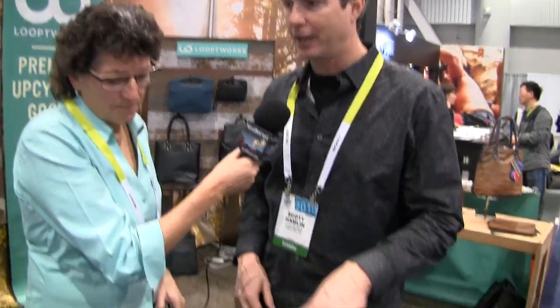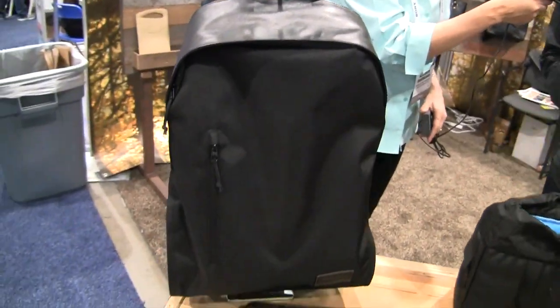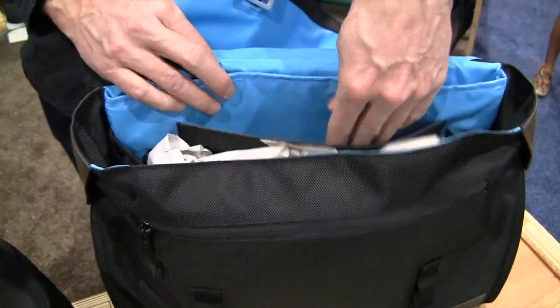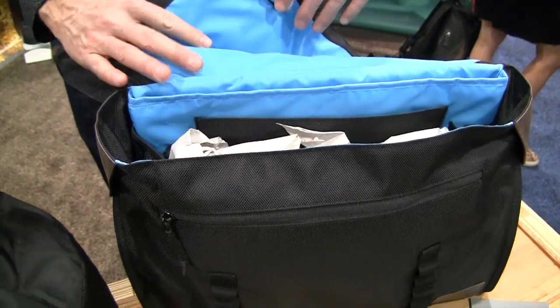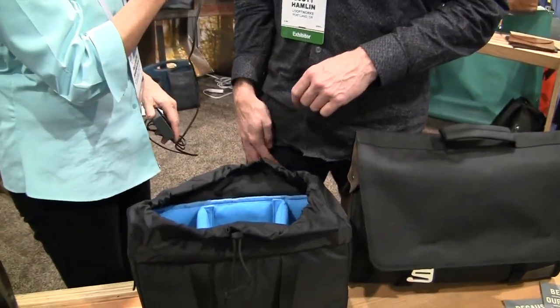We've developed those into a series of bags — there's a messenger bag and a backpack, as well as two sleeves. Each one of these bags has a pocket for your laptop and one for your iPad. And it's bright blue on the inside. I'm really tired of all black — I like black, but I'm tired of all black. We like to give a pop of color and a sense of fun.